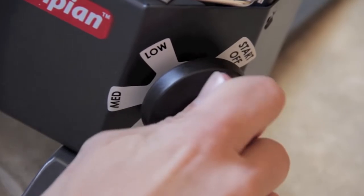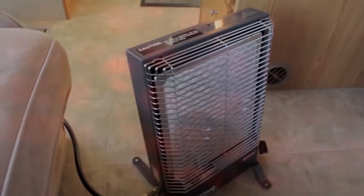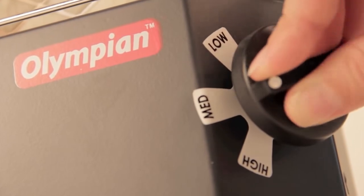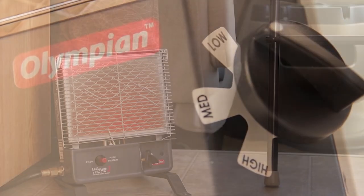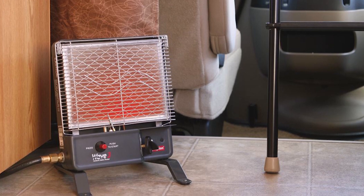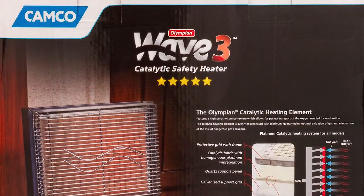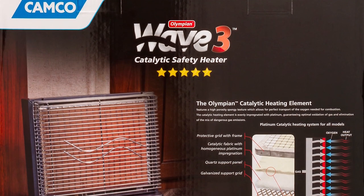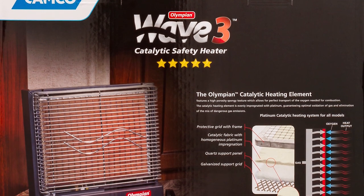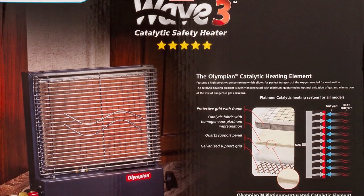It has no electrical drain or battery connection, making it easier to set up and more convenient. It's free from fan or blower noise and is designed with a 100% safety shutoff valve to avoid accidental non-ignitions or fuel discharges. It does not emit any harmful emissions. It has a protective front grid cover to prevent touching the hot surface, along with a catalytic fabric supported by a quartz panel and galvanized back grid. It comes with a one-year warranty.